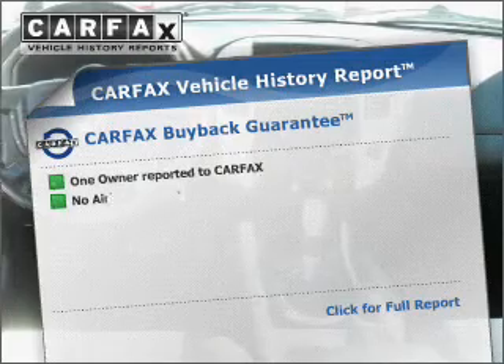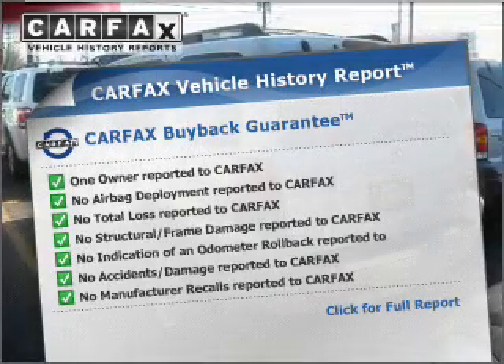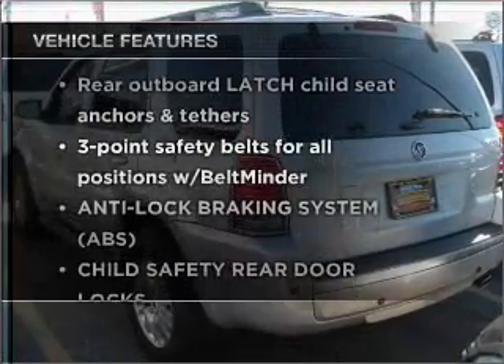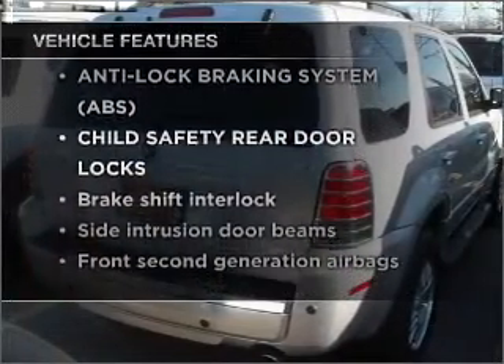An included Carfax vehicle history report allows you to purchase with confidence and the knowledge that your buy was a smart choice. And with these notable features, you won't want to miss out on the opportunity to own this amazing vehicle.